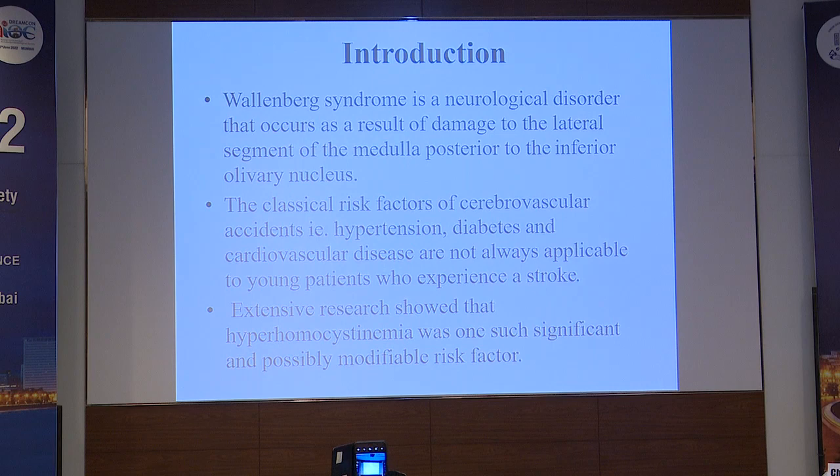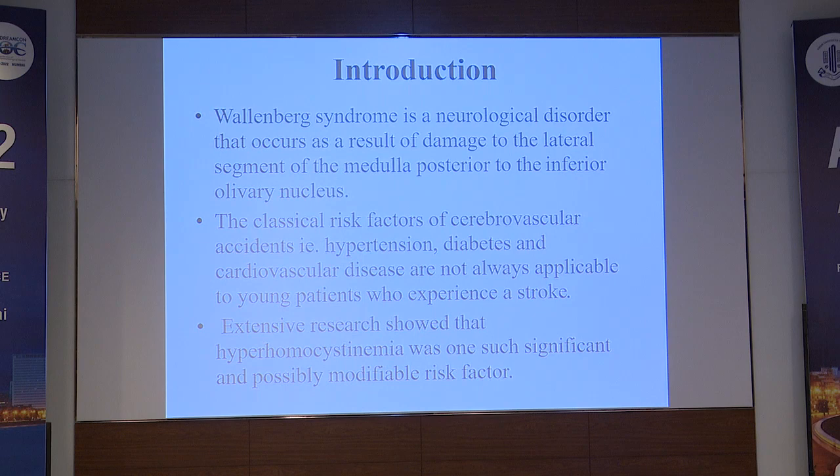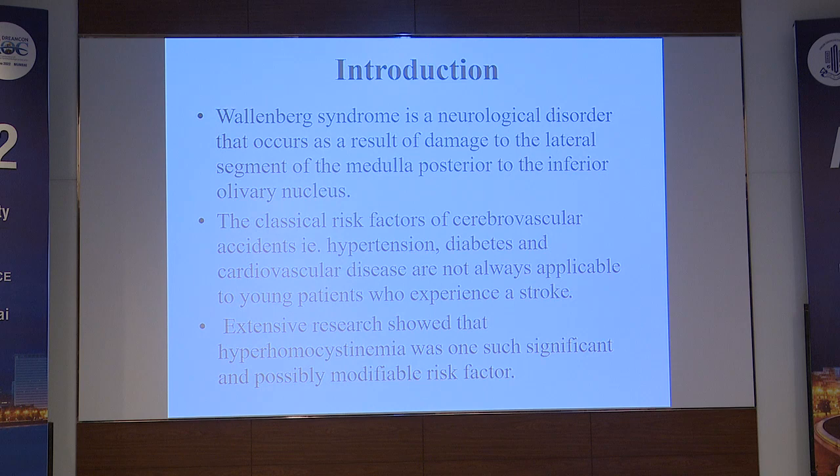Wallenberg syndrome is a neurological disorder that occurs as a result of damage to the lateral segment of the medulla, posterior to the inferior olivary nucleus. The most common causes are stroke involving the vertebral artery or the posterior inferior cerebellar artery. The classic risk factors of cerebrovascular accidents like hypertension, diabetes, and cardiovascular disease are not always applicable to young patients who experience a stroke.